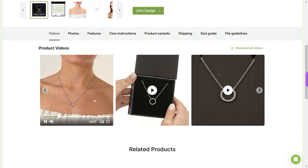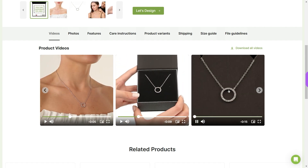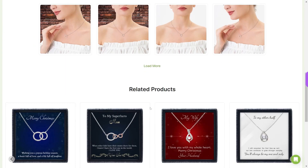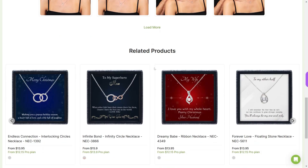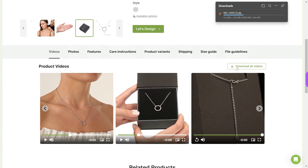The first two tabs will have videos and photos you can download. You can download all media as a zip file and use it for social media or marketing purposes.